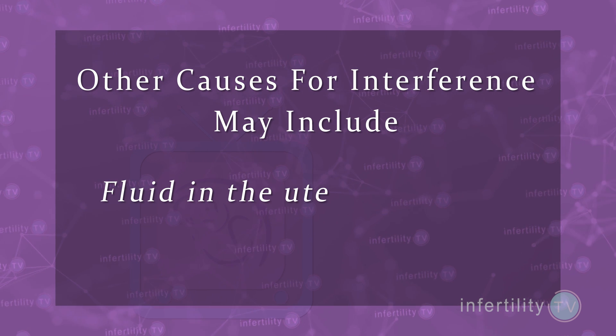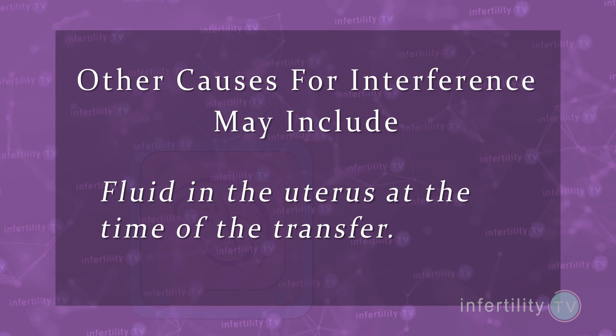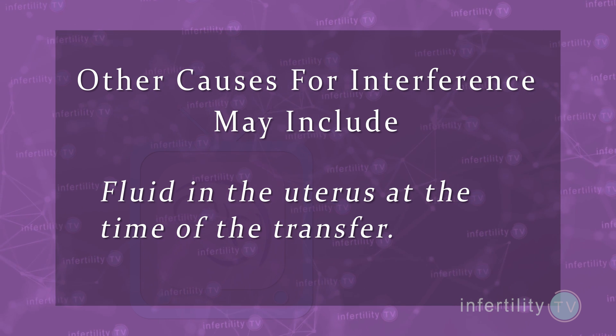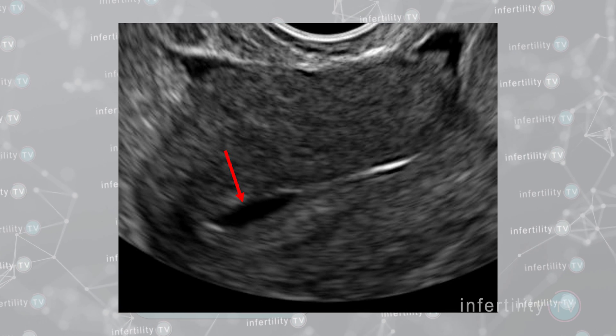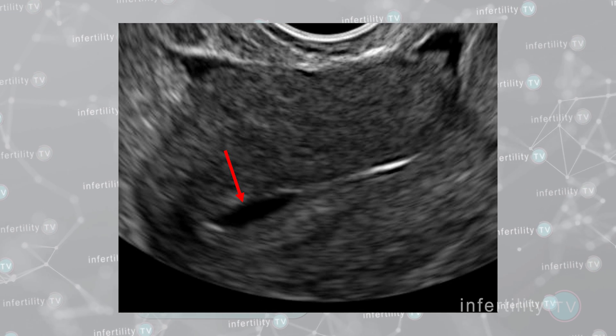For example, if there is fluid in the uterus at the time of the transfer or shortly after. IVF experts have known for a long time that when it comes time to put an embryo into the uterus, fluid in the uterine cavity will lower the chances of success.